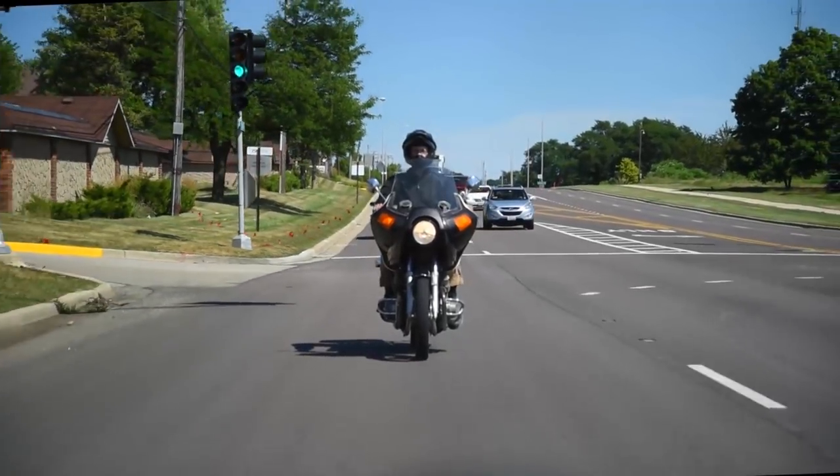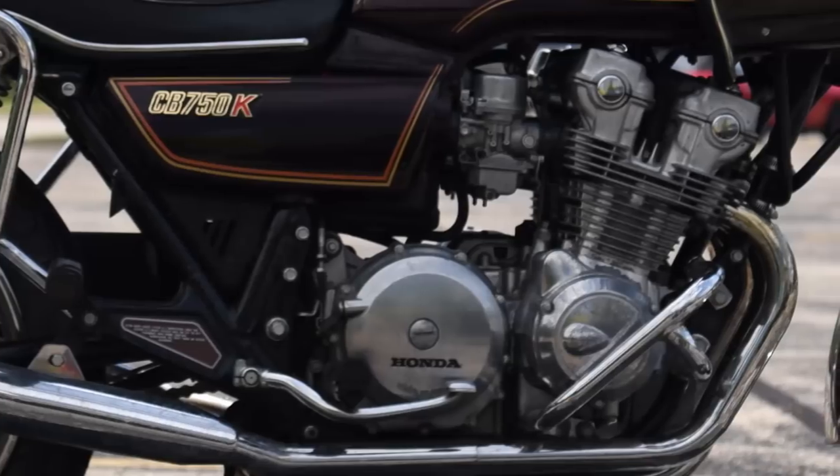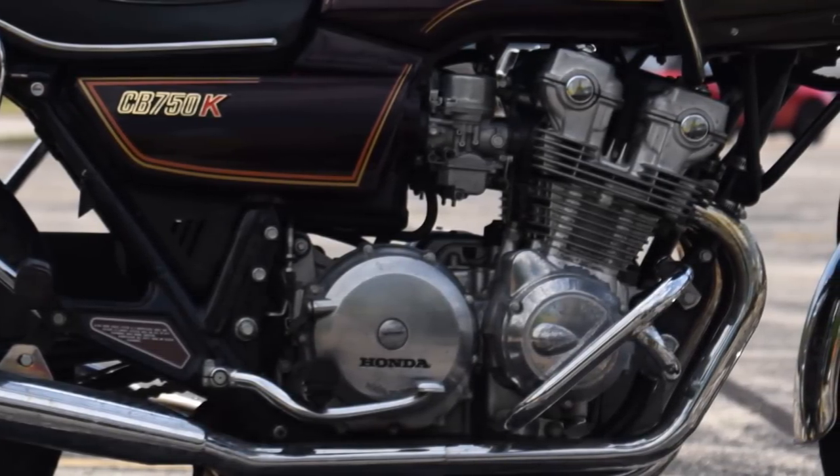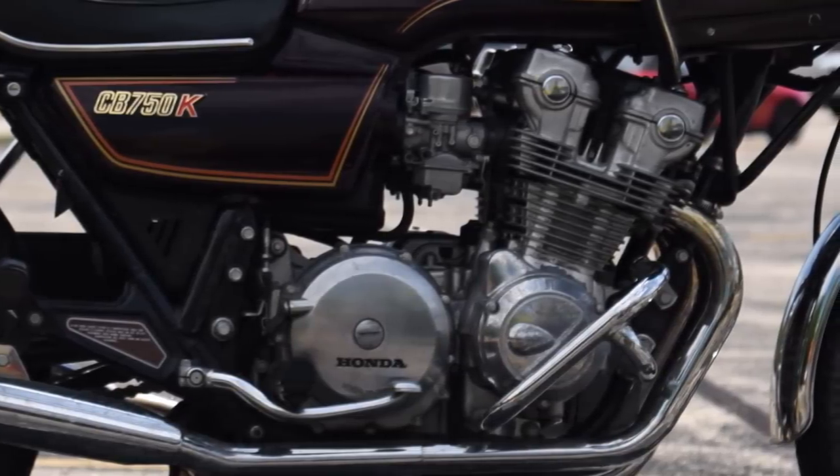You could ride these bikes in suits and stay clean. The engine dripped no oil, the valves rarely needed adjustment, and the carburetors stayed synchronized.